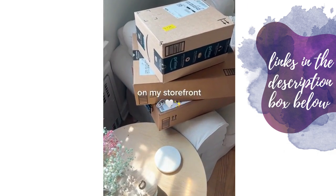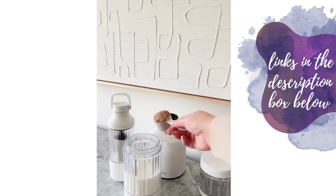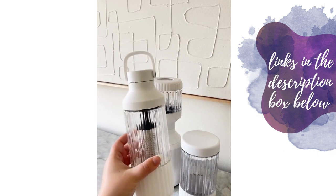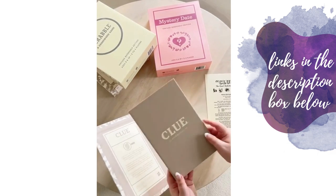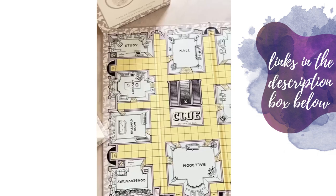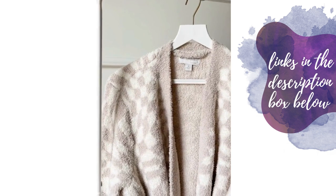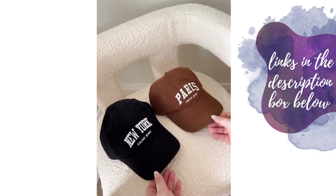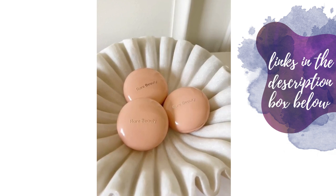Trendy holiday gift ideas: first up is this blender set — includes two different size attachments, works at the press of a button, and includes a travel bottle with a built-in diffuser. Neutral New Balance sneakers. These gorgeous board games that are built into books and include all the classic pieces. A beautiful mirror chess set. A cozy checkered Barefoot Dreams robe. Ribbed wine glasses. Fun baseball caps featuring different major cities. A Stanley tumbler. And these gorgeous Rare Beauty highlighters.